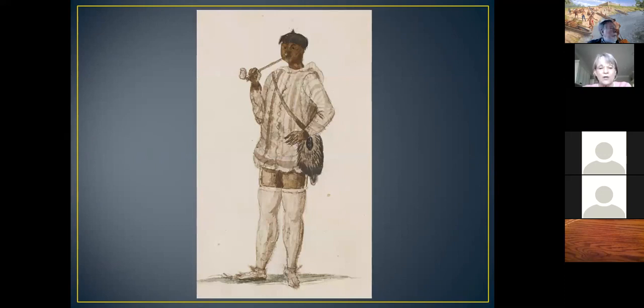An Indian gentleman wearing silk stockings would have traded deerskins for his stockings and pipe. What did the colonists want? They wanted deer skins—an average of 54,000 skins per year were shipped from Carolina from 1699 to 1715. The colonists also wanted slaves. From 1680 to 1720, 40,000 Indians were captured and shipped to the West Indies to work on sugar plantations. It was difficult to keep Indians as slaves here because they knew the land and would escape back to their tribe.